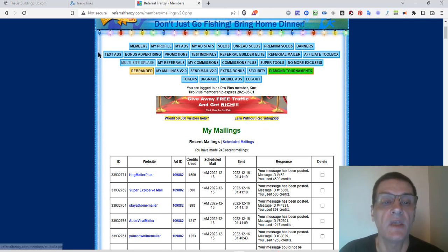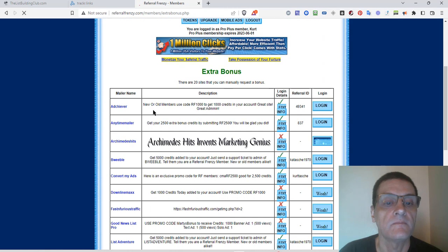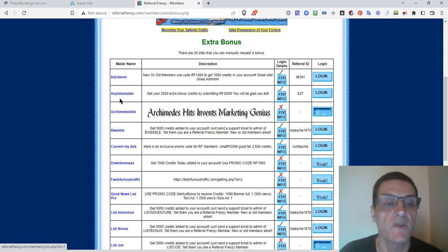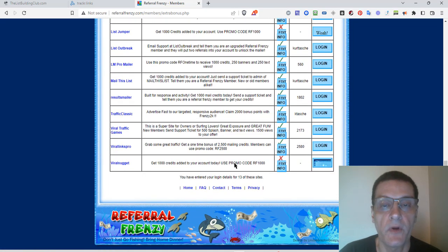Extra Bonus — you'll see the name of the site, the description of the bonus, your login details, and you can log in from there. For example, Achiever — new world member, use this code to get 1,000 credits in your account. Anytime Mailer — get 2,500 extra bonus credits by submitting this code. There's a bunch of different promo codes you can use.